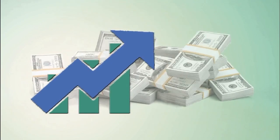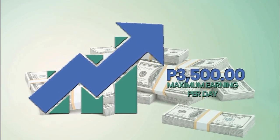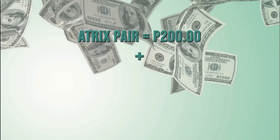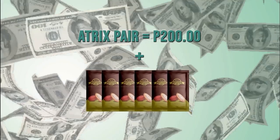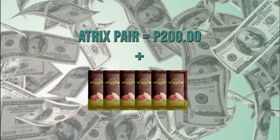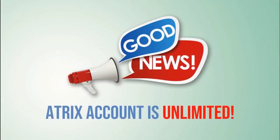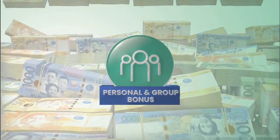You may earn up to a maximum of 3,500 pesos from your Atrix Matching Bonus. You also earn 200 pesos for every Atrix pair you get. You will also receive 6 Theobroma Premium as Atrix Matching Bonus every time the system detects an Atrix Account on the right and an Atrix Account on the left. Good news — Atrix Accounts are unlimited!